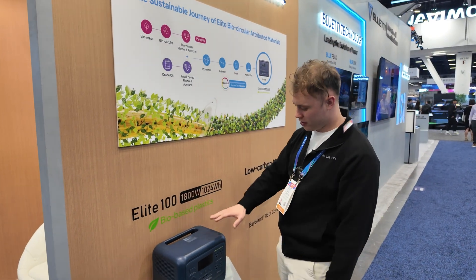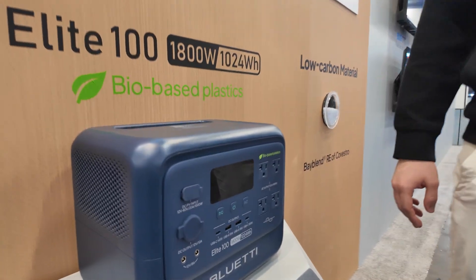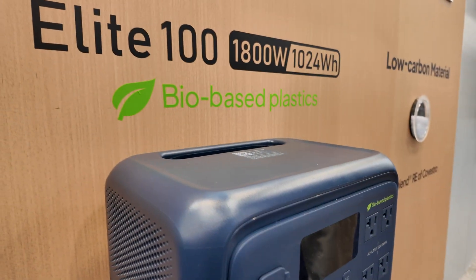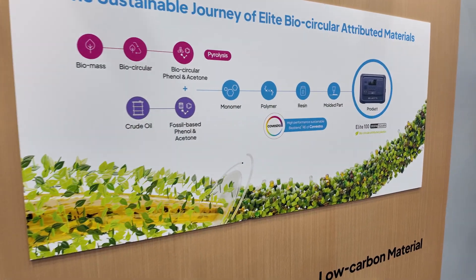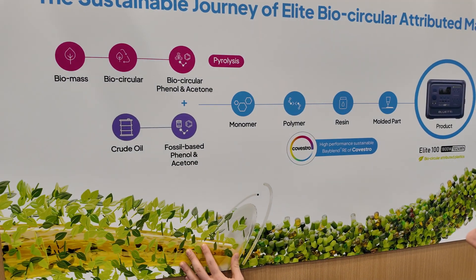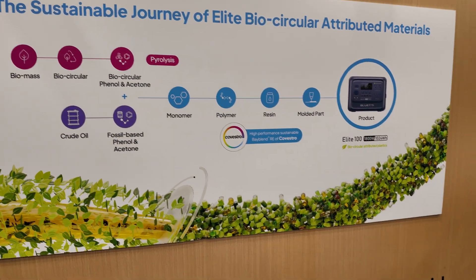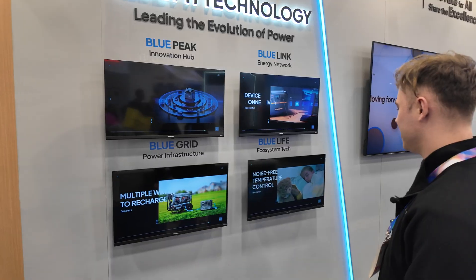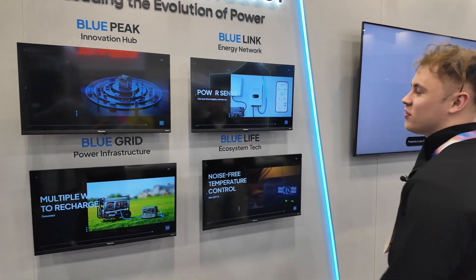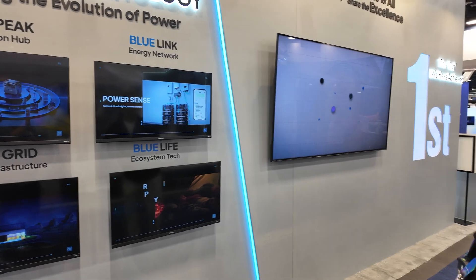Here we have the very first bio-based plastic portable power station, the Elite 100. They are literally taking cooking oil and converting it into plastic. Are you the first ones to do this? Yes, we are. It's also the first step — this could be the future of all consumer electronics.